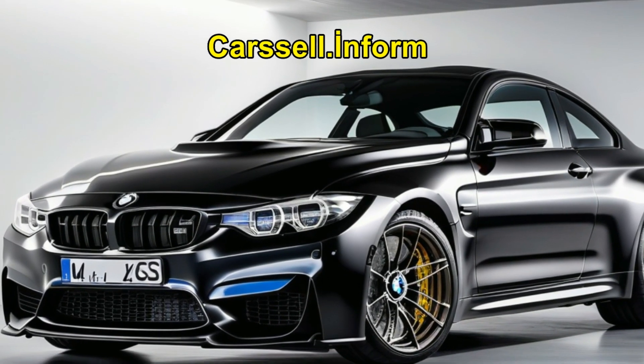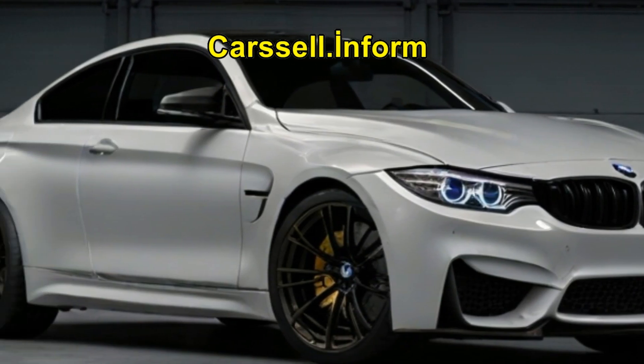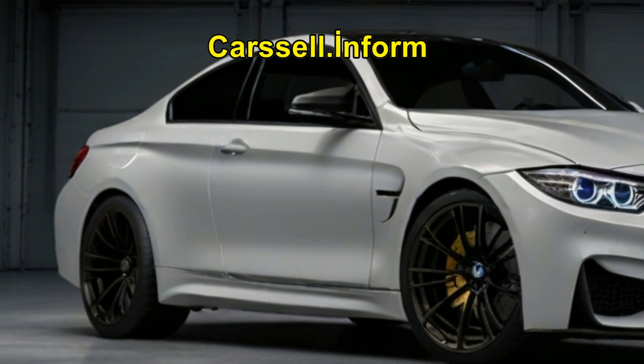With a range of optional comfort features and driver assistance systems available, the BMW M4 CS offers a tailored driving experience that combines pure driving pleasure with cutting-edge technology.